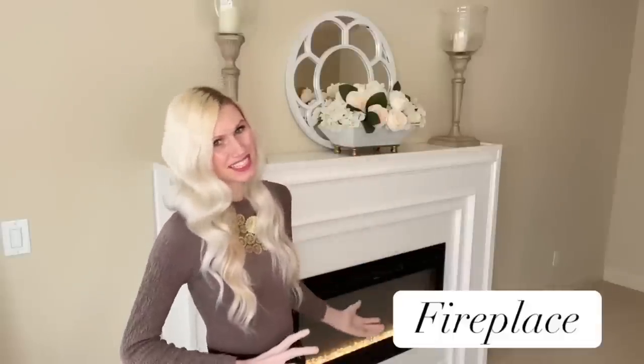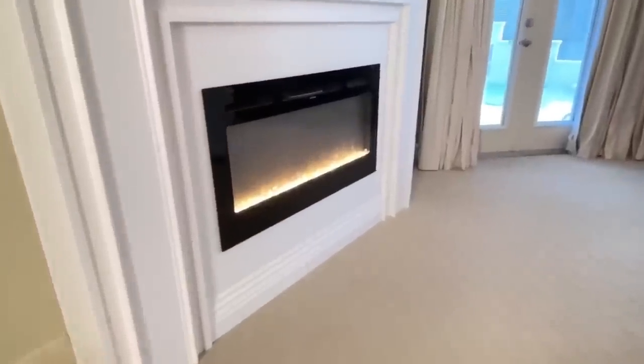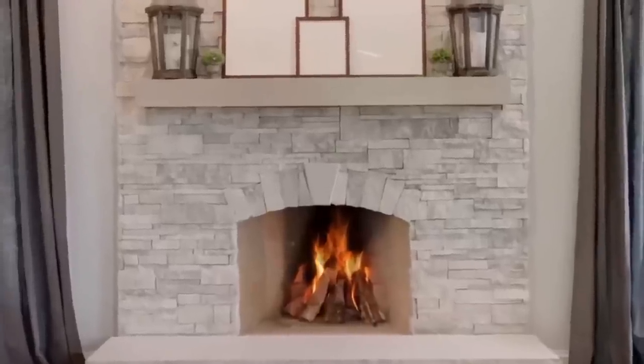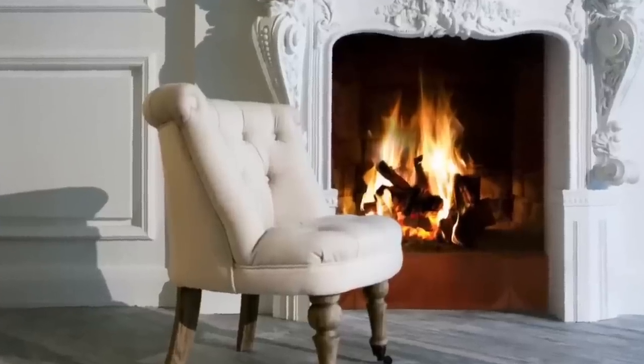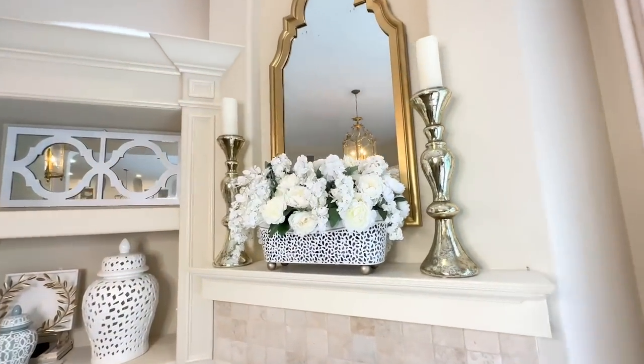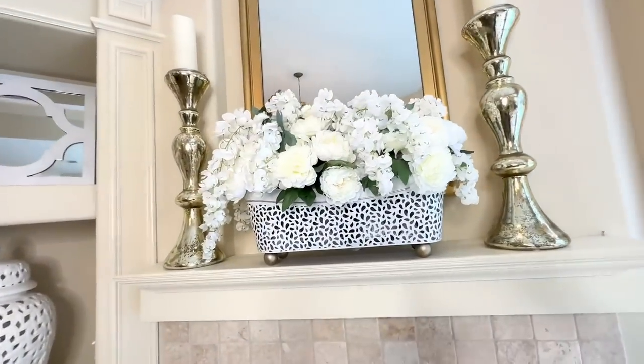The next way to make our home look expensive on a budget is with a fireplace. I thought it would be way too expensive, but we did it and we did it on a budget. A fireplace in a home just changes the atmosphere — it makes it feel so warm and cozy, and the mantles make everything look so elegant and beautiful.